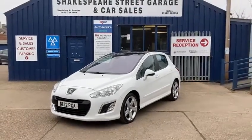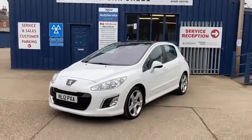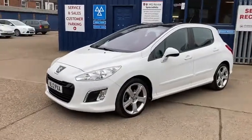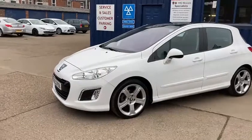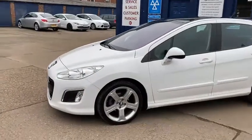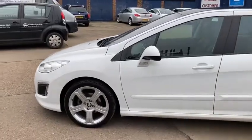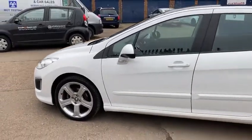Hello and welcome to Shakespeare Street Garage. My name's Gary. Today I'm just going to show you a nice walk-around video of this lovely Peugeot we've just taken in. We like to do the walk-around videos as it gives you a better idea of the condition and tells you a bit about the car.